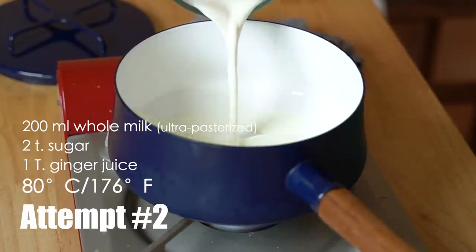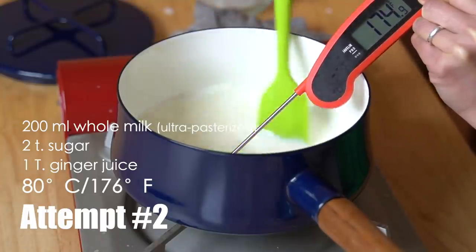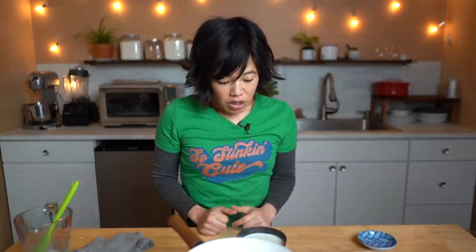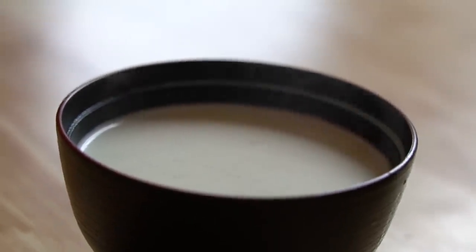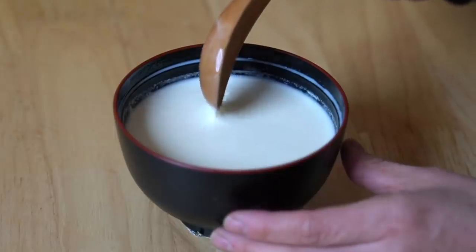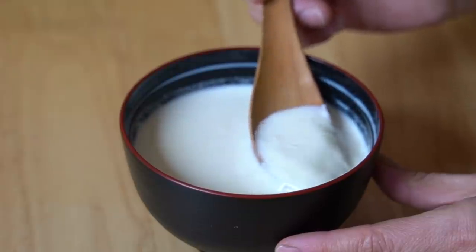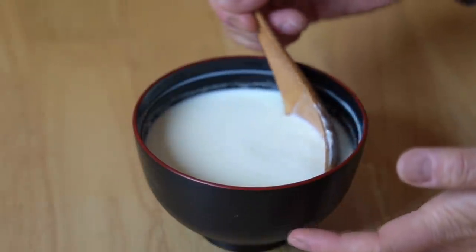200 milliliters of milk, two teaspoons of sugar. Apparently this reaction is supposed to be pretty immediate. It's been a full 10 minutes and it looks like this one didn't coagulate either. It thickened, but it's not a pudding. The milk is nice — it's very clean, kind of dairy. It did coagulate a bit, but I'm going to taste it anyway.